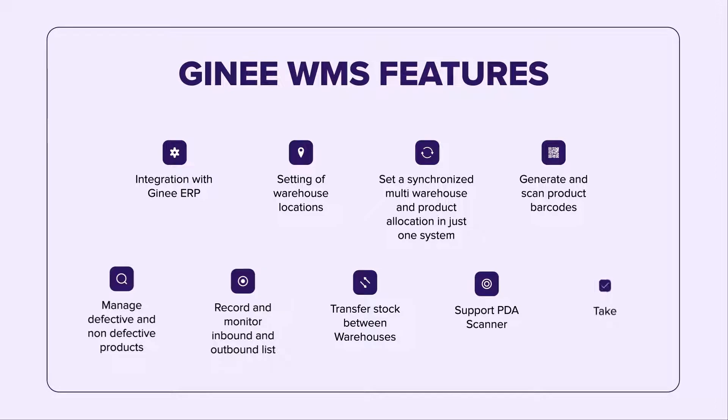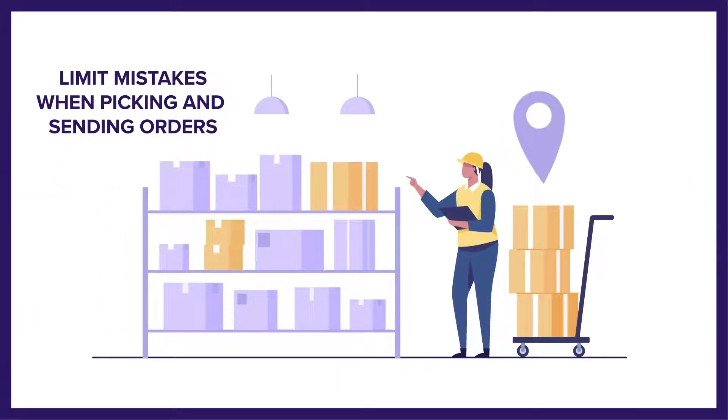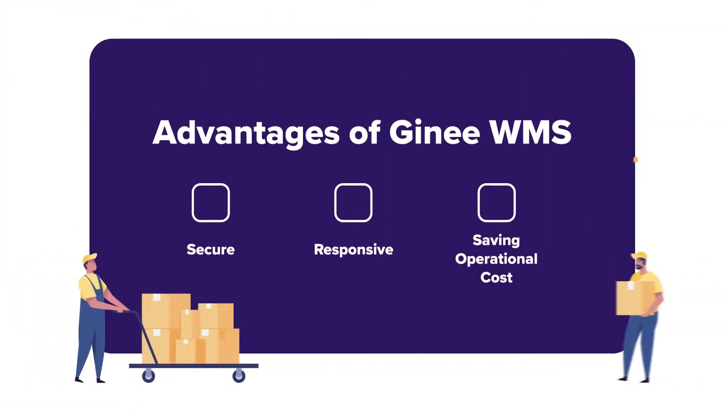Easier stock take, and many more. Get accurate inventory data in a more efficient way and limit mistakes when it comes to picking and sending orders. Customer support has improved, all by using Gini WMS. Gini WMS uses the latest cloud-based system for a more secure and responsive performance, as well as saving operational costs in managing multiple warehouses.